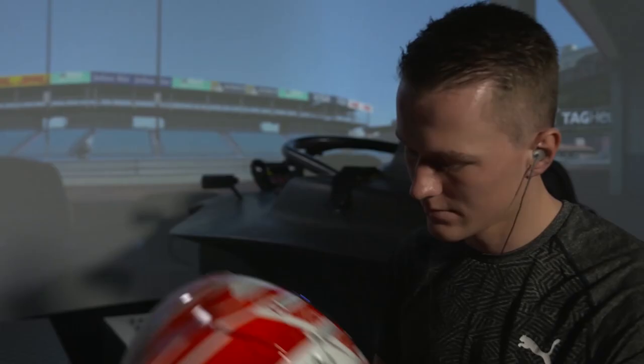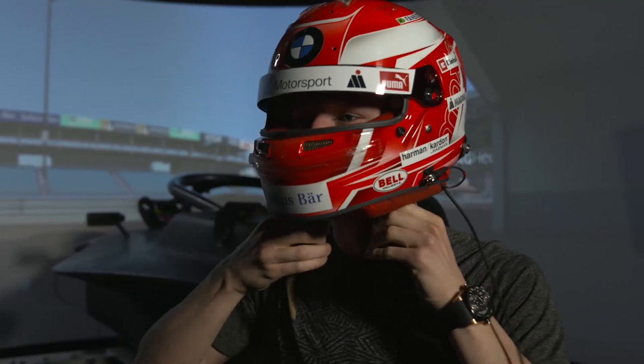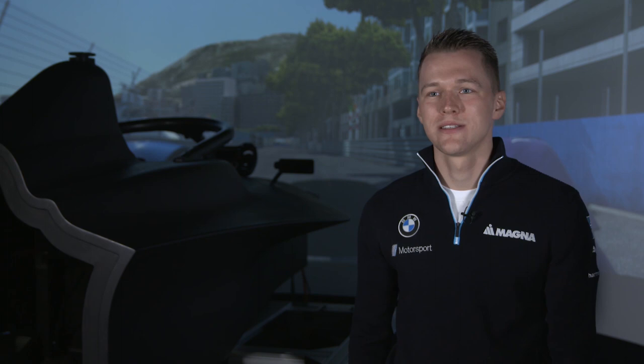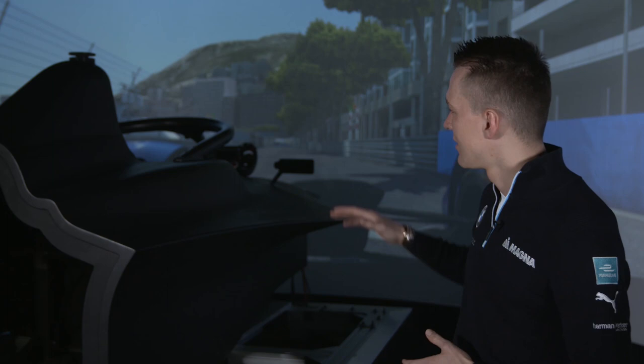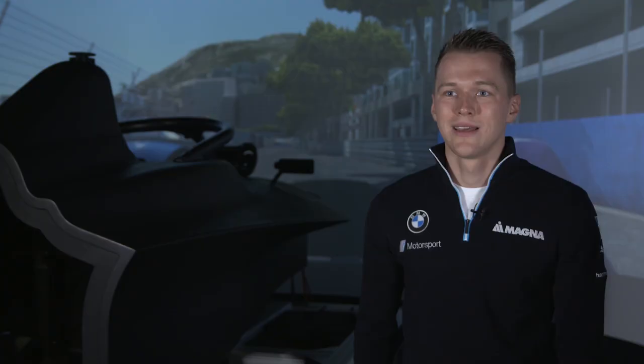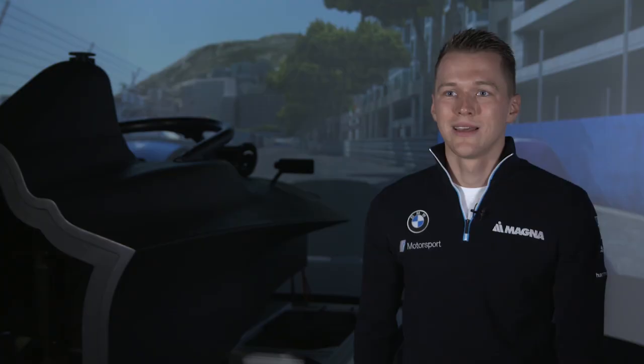I'm wearing my helmet in the simulator — on one hand for safety reasons, because the simulator moves and can have some very quick movements, so it's better to have a helmet on. The main reason, really, is to have the same vision as in the real car, because with the halo and the cockpit around you, vision inside the car is quite limited, and with the helmet on the window where you have a good view is even smaller. With all the adjustments needed on the steering wheel and driving on a tight, narrow speed circuit, it just makes sense to have the helmet in the simulator as well.